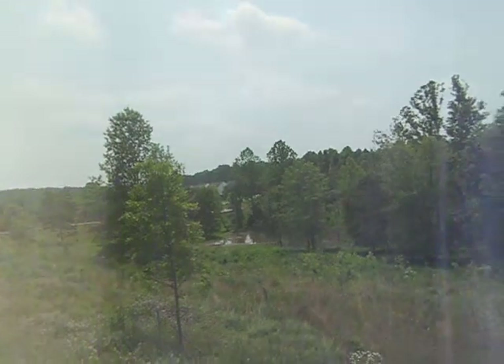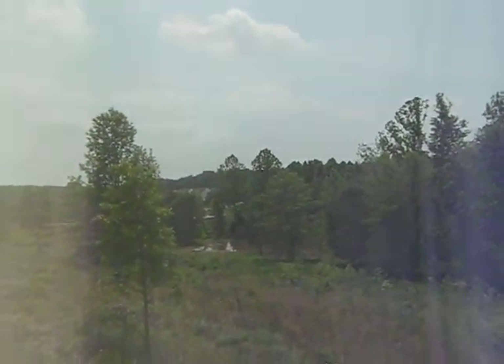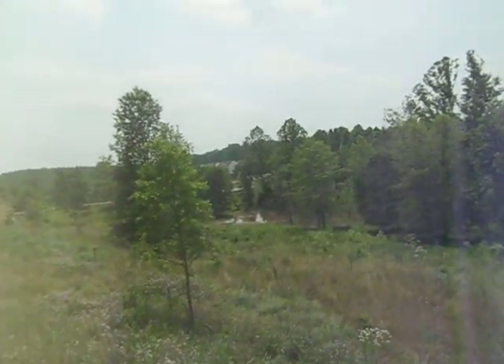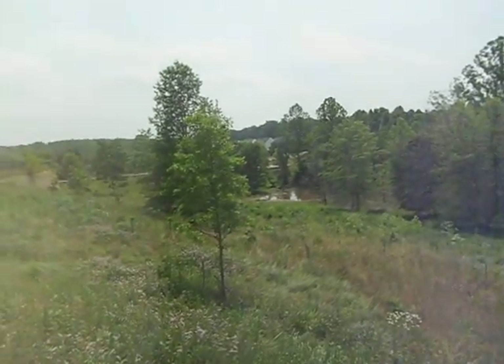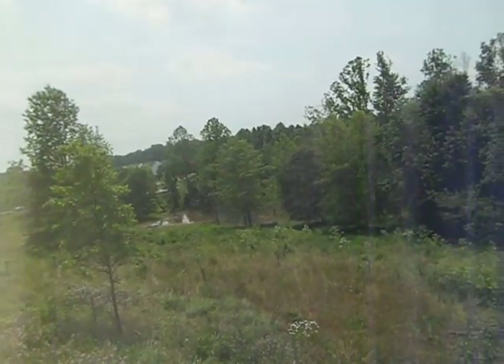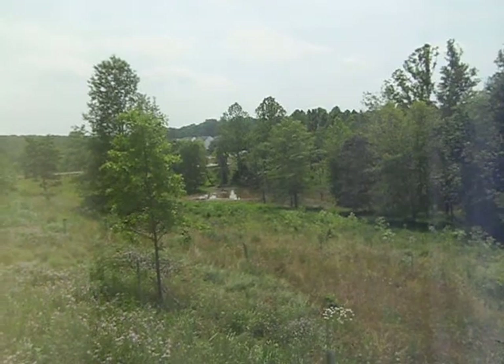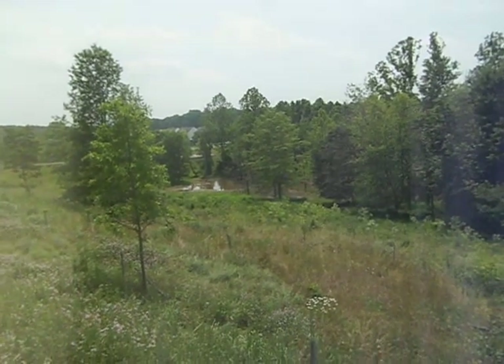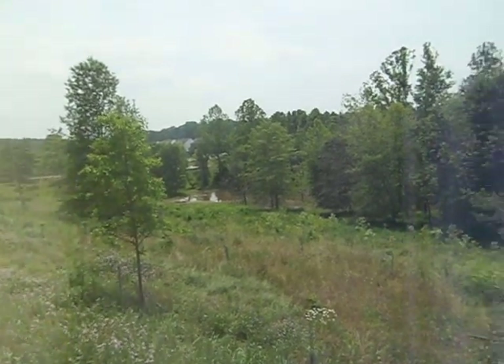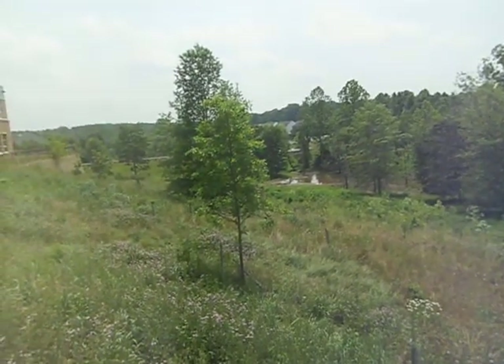At Germantown, Maryland, they set aside some land, such as here, and some more land behind the senior housing that my mother lives in. I come out for a forest restoration.